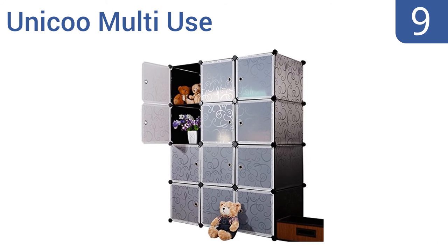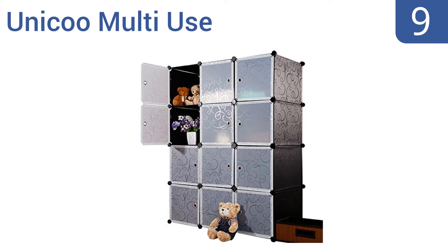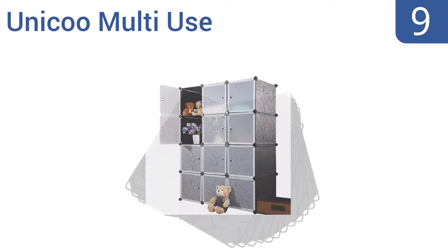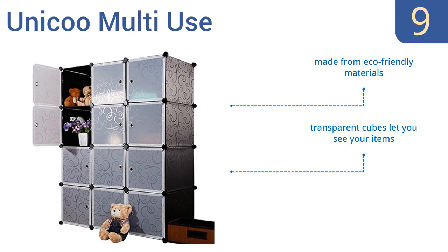At number 9, the Uniku Multi-Use is a fully customizable storage unit, because you can use as many or as few of the cubes as you want, creating one larger closet-type unit or a few small ones. Unfortunately, the elegant design isn't that appealing to children. It's made from eco-friendly materials, and the transparent cubes let you see your items. But it is difficult to move once it's assembled.